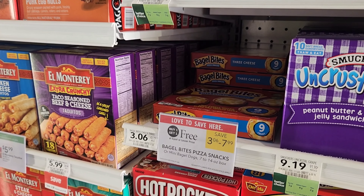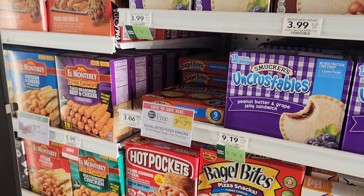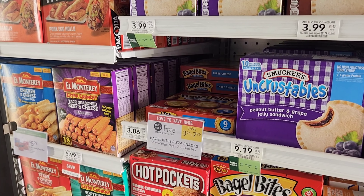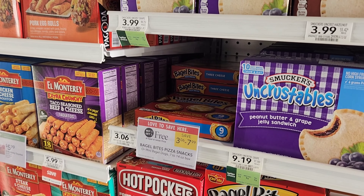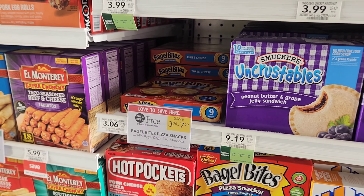The bagel bites are buy one, get one free. They're $3, so we'll get them for $3. We do have 50 cents back on Ibotta — you can do it up to five times — and there are two 10-cent any-frozen rebates. So we should get $1.20 back, making them about $1 each. I'm choosing to get the three-cheese right here. That's the next deal.